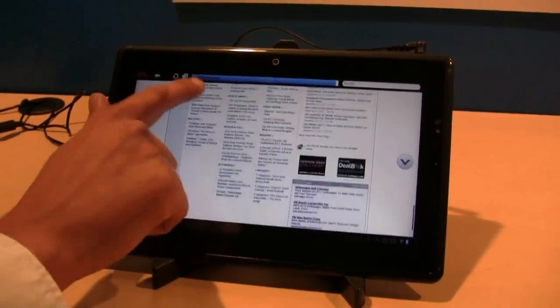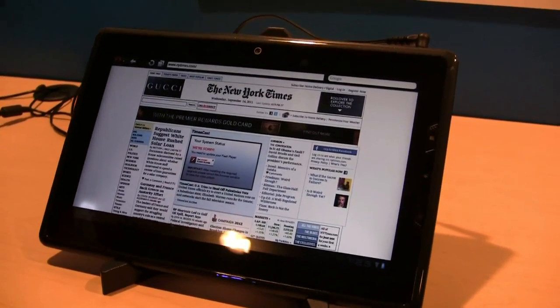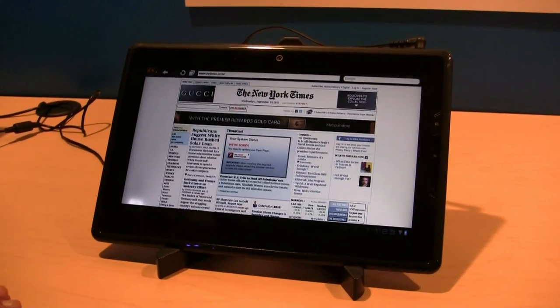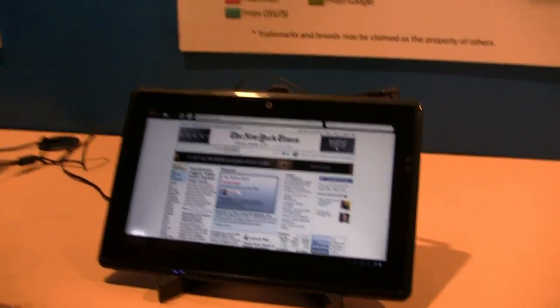Always excited to see new applications running on Android, especially with Intel's whole port of choice thing going on. This has been the x86 NDK from Intel. We're very excited to be able to showcase this here at IDF 2011.